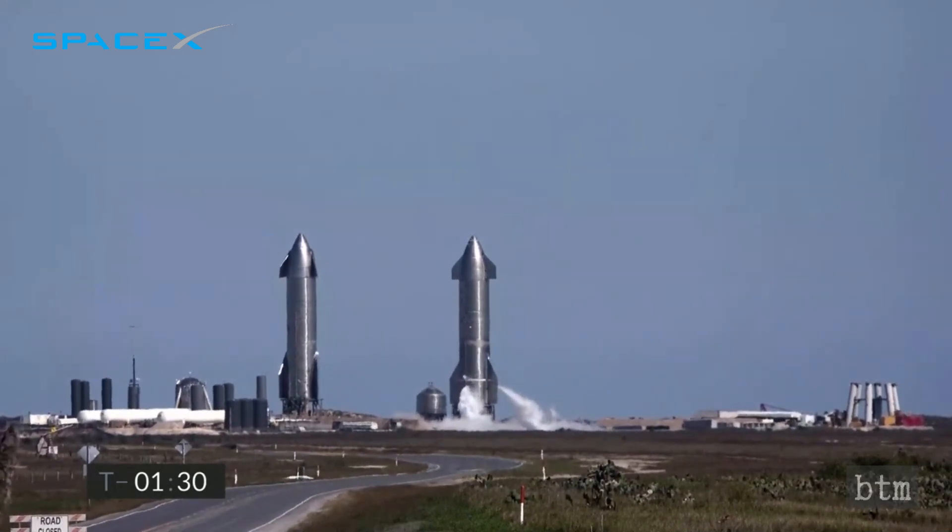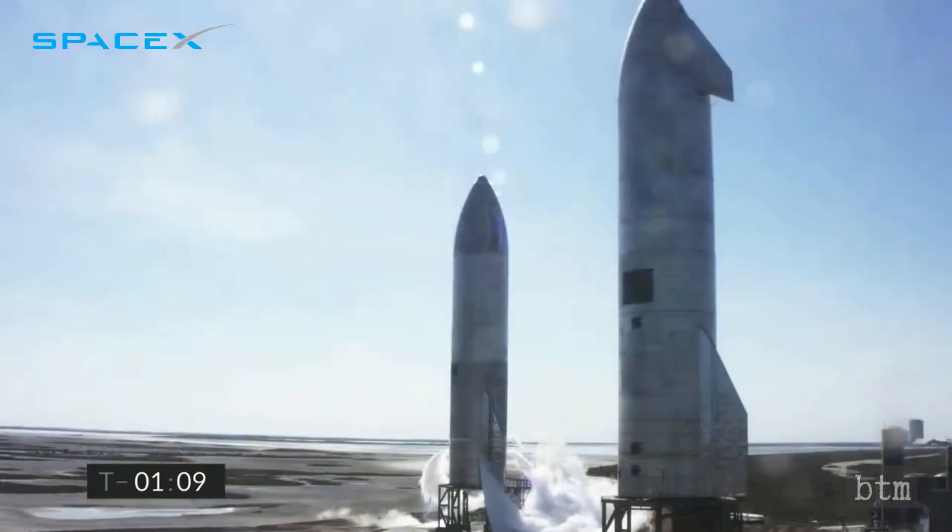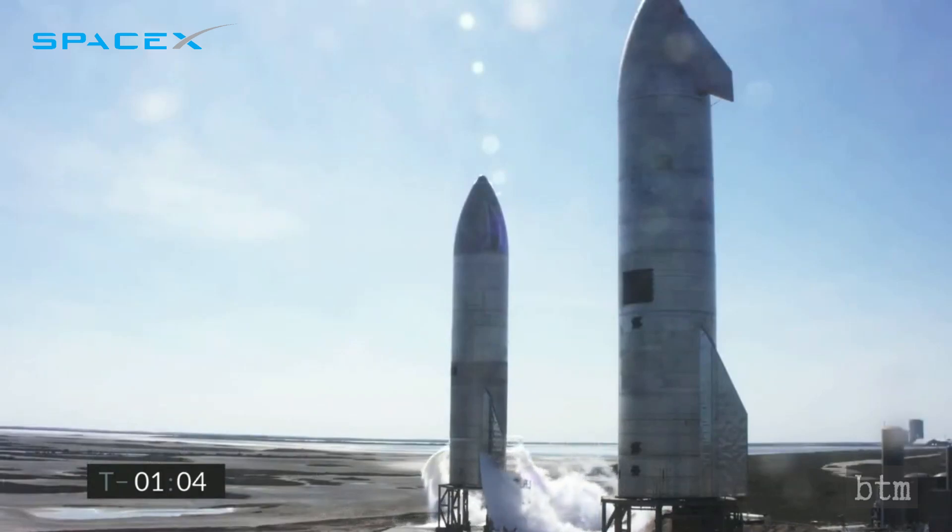The launch was literally conducted only hours after SpaceX had obtained a launch license from the Federal Aviation Administration. The delayed licensing was an outcome of an FAA investigation into the Serial No. 8 launch and subsequent crash, which the agency says was conducted in violation of the license that had been granted. Neither the FAA Space Division nor SpaceX has been willing to reveal what aspect of the license was violated. Speculation has centered on a launch height, which was reportedly 8 miles or more.